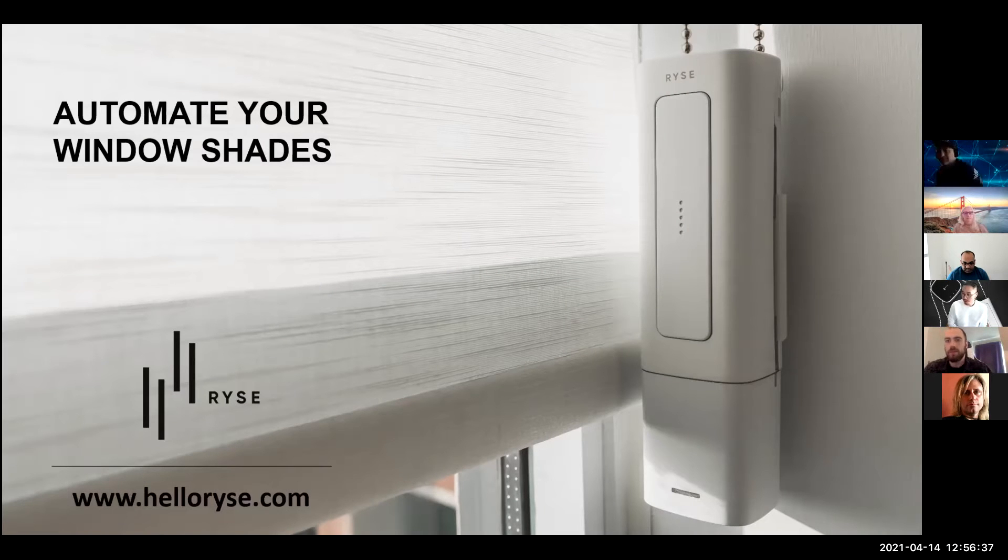Thanks for the introduction. As Marianna mentioned, we are an IoT smart device company that is currently raising online directly through our website and accepting cryptocurrency as a form of payment for equity shares in the company. It is a fully SEC qualified raise, so it's available to both accredited and non-accredited investors.